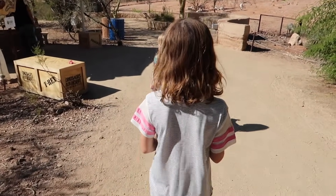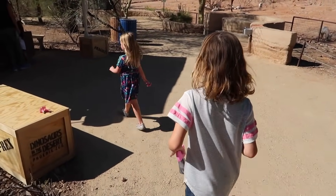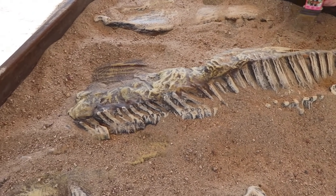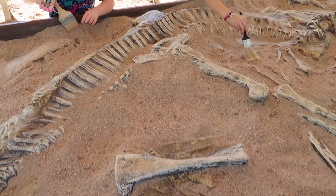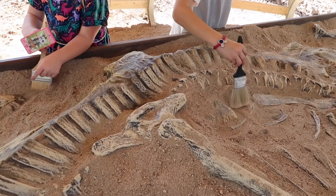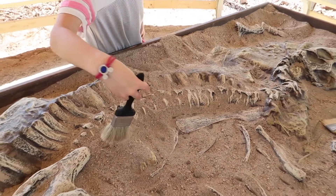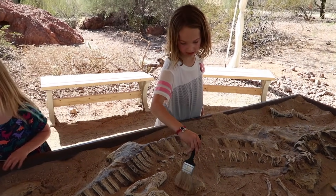Ooh, is it a fossil dig? Yeah! You guys want to dig for fossils? What kind of dinosaur do you think this is? You gotta brush very delicately and carefully, because otherwise you could risk breaking the bones. Look at this one — it just has two hairs. Very old hair.